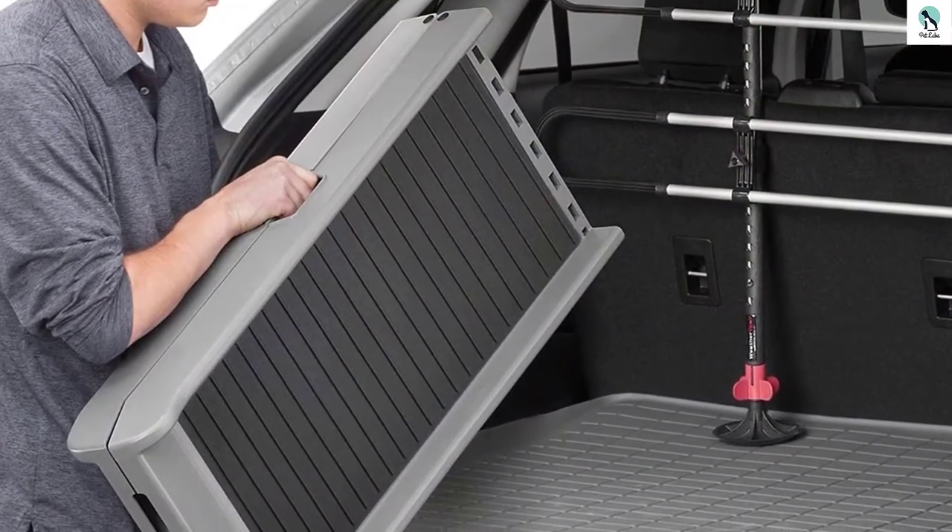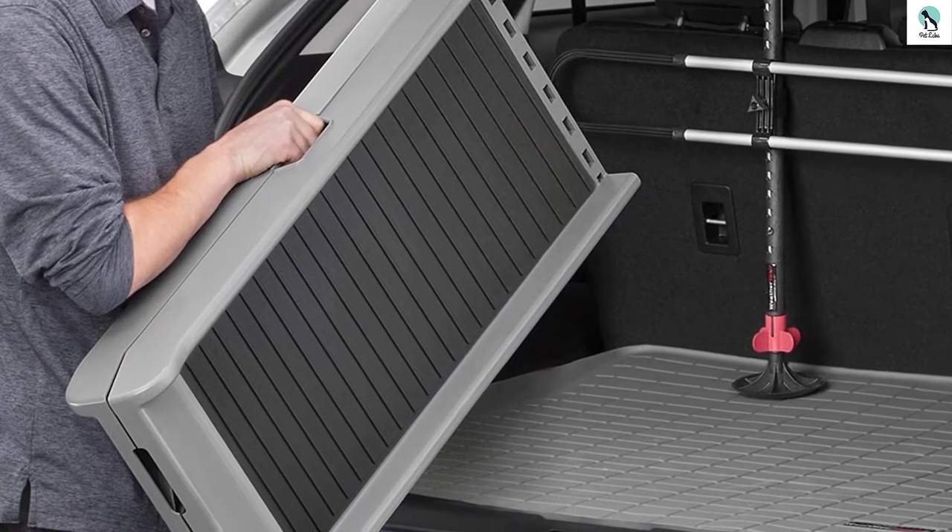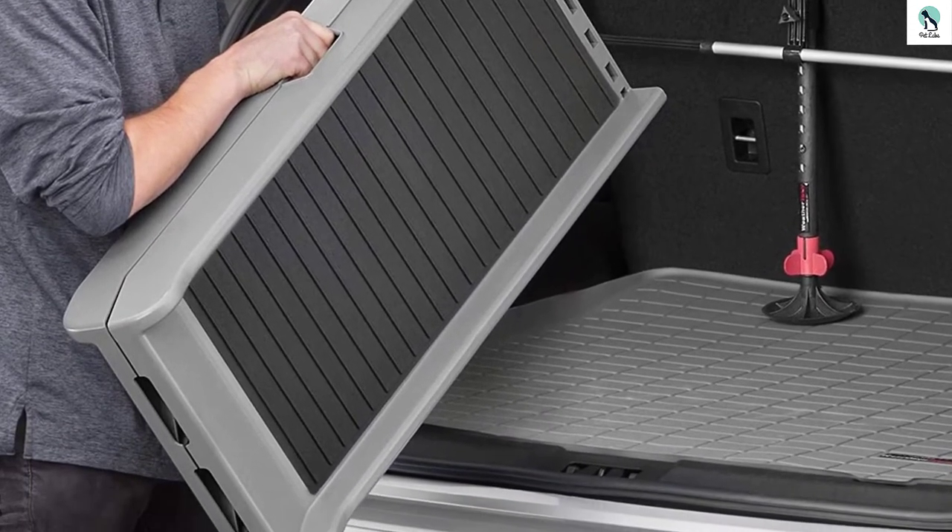It'll support any dog, it's safe to use for both of you, and the convenience of only having to buy a simple ramp is hard to compete with.